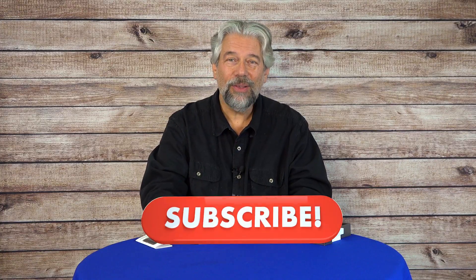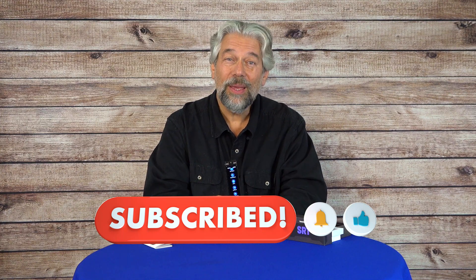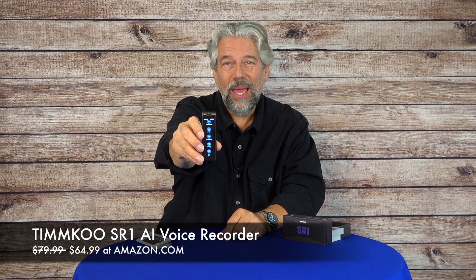If you're in a situation where you're constantly recording, this might be worth checking out. The Timku SR1 AI Voice Recorder is $79.99, currently discounted to $64.99 at amazon.com. At either price, it's a solid option if you need to do recordings and get quick transcripts to process, read through, or proofread — or if you want AI assist to help with summaries and proofreading. This is definitely one worth a closer look. Please click the subscribe button, hit the bell icon for notifications, and if you found this of value, give me a thumbs up. Hope to catch you in my next video.